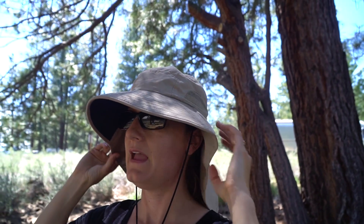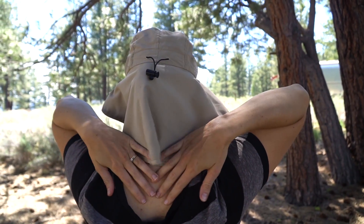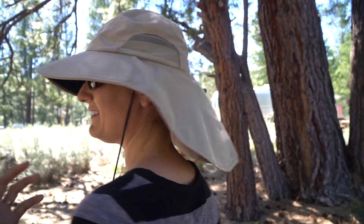It has this nice wide brim that fully shades my face. And then it has this flap which fully covers a lot of my neck, depending on when I'm normally walking. I still use sunscreen, obviously, but I've never had a problem with it.